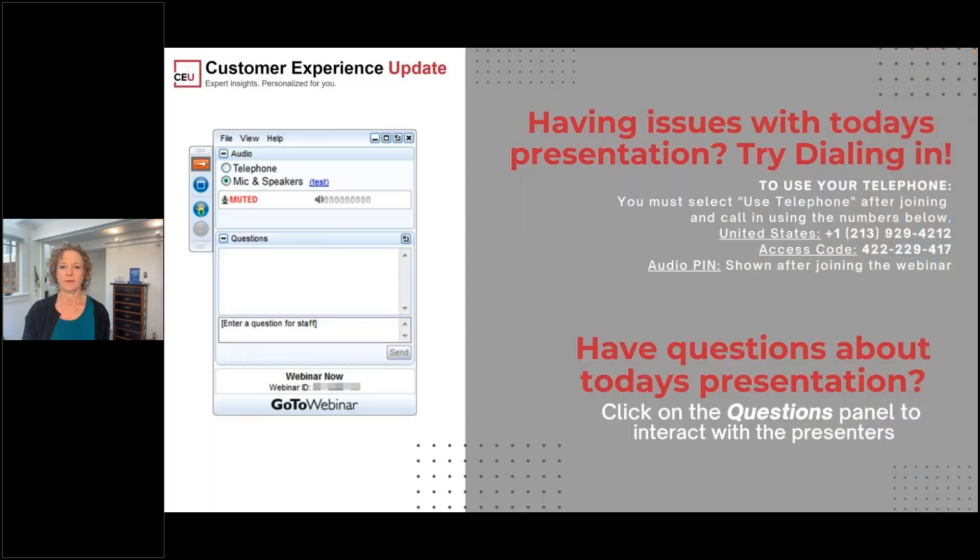Let's get some technical things out of the way. Please feel free to ask questions during today's session by submitting them into the questions panel on the right side of your screen. Don't forget to stick around until the end of our Q&A session. My wonderful colleague Rayvon will be fielding your questions today. You can type hello into the questions panel to let her know that you're listening.